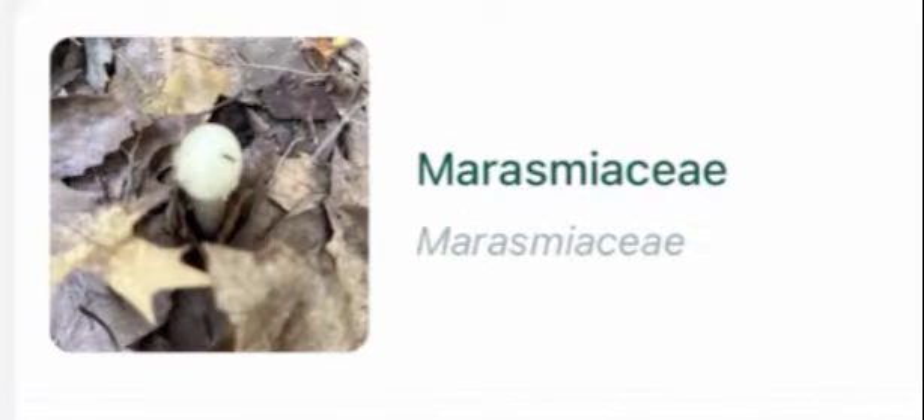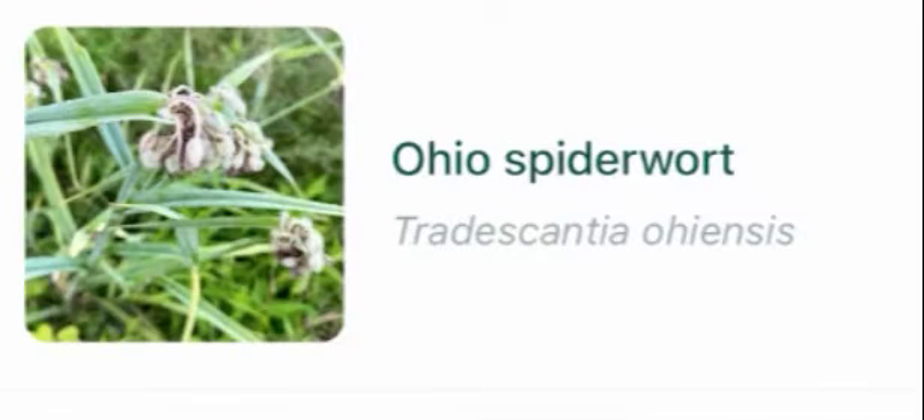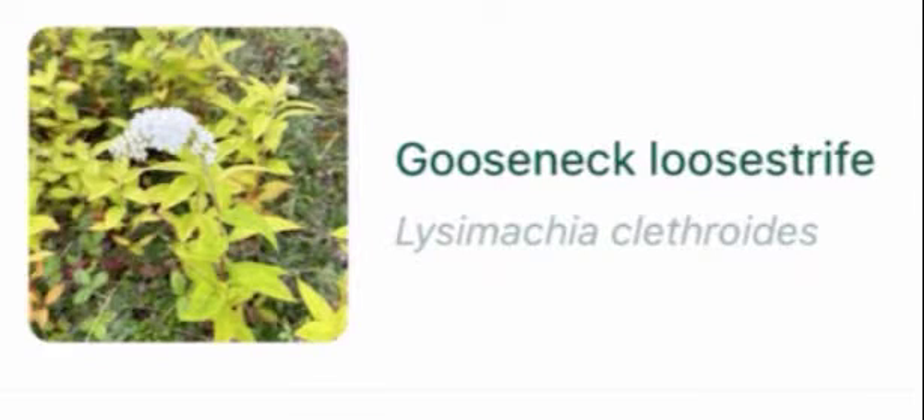Cladoniocy, merasmocy, stalked puffballs, delicate fern moss, gray birch, prairie fleabane, Ohio spiderwort.